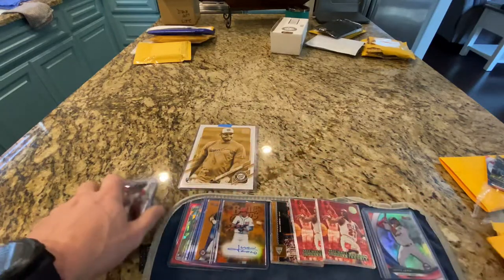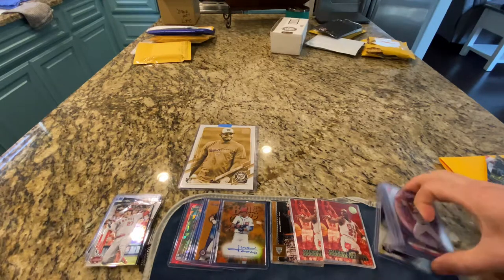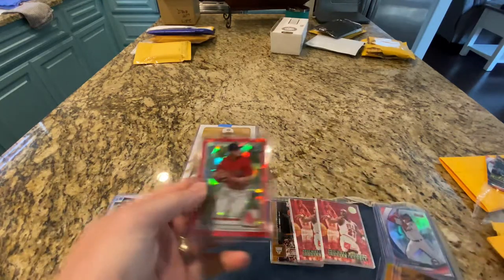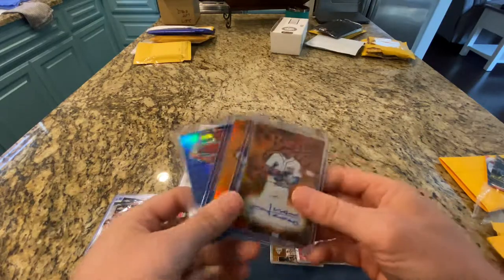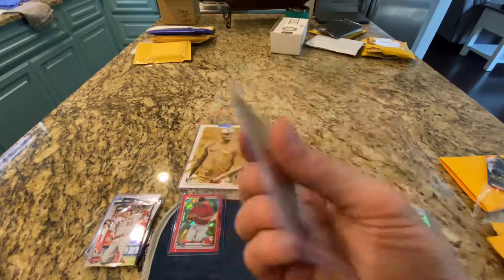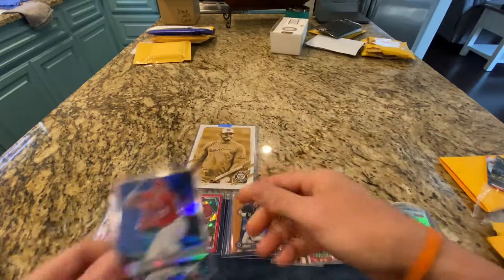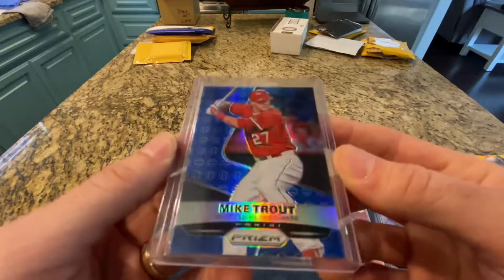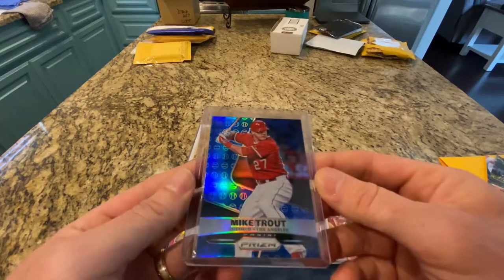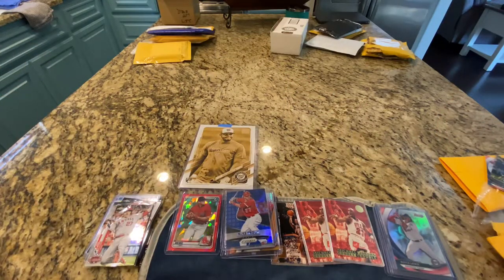Alright guys, that's going to wrap it up for this video — only 11 minutes, not bad. Quick recap: a couple of breaks, some Jordans, and the Dalbec sapphire red out of 15. But in my opinion, the three that stole the show are: the Soto Blue Chips orange auto out of 25 from 2019, the Soto orange 2019 Bowman's Best out of 25, and the Mike Trout blue baseball prism from 2015 — not numbered, just a blue baseball prism. Hope you enjoyed it — give me a thumbs up and I'll see you on the next one.